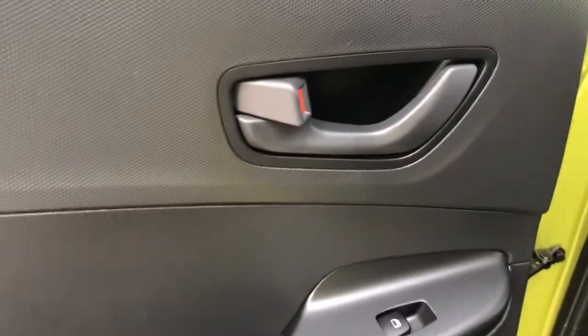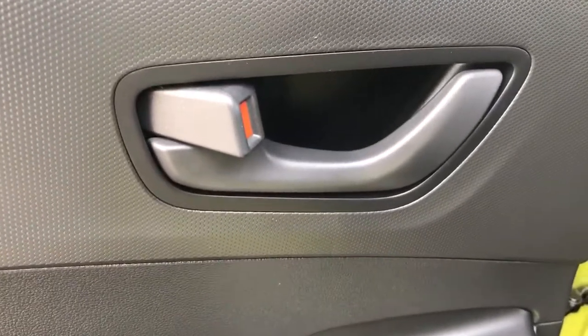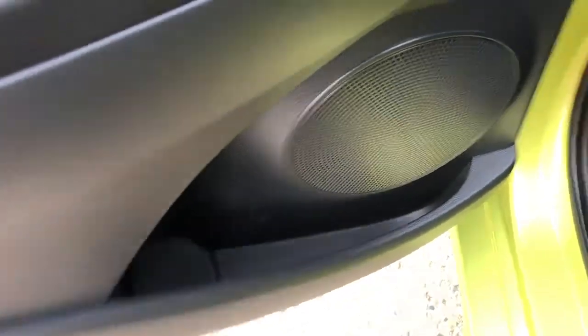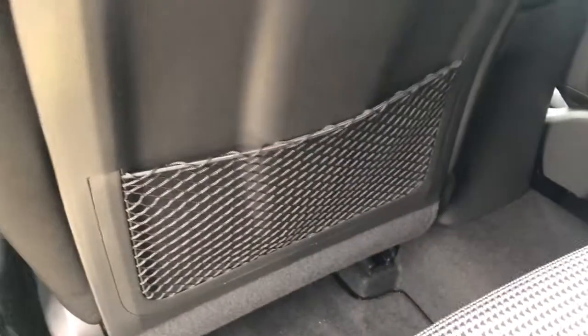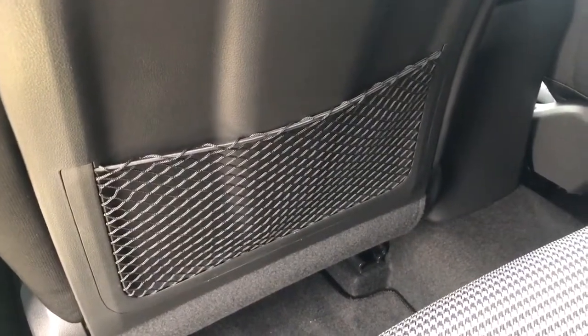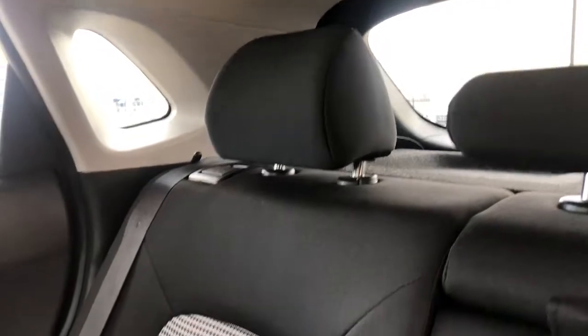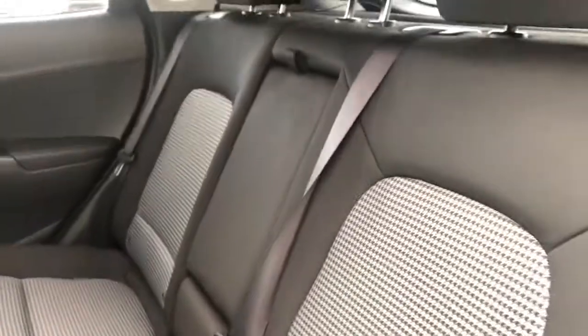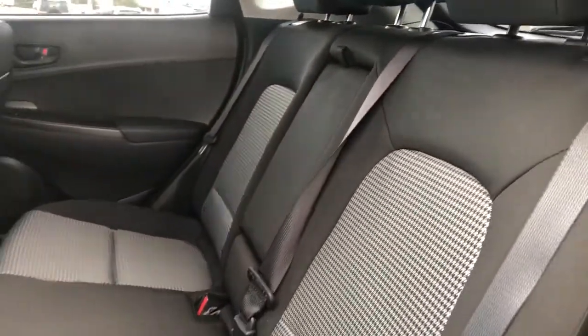Now moving into the rear of the Kona, we once again have our black door handle, our window control and some additional storage in the bottom of the door. Moving inside, we can see that we have a magazine holder in a lace finish and it's on both the driver and passenger seat. The passenger seats in the back are the same cloth featured in the front with the white center and black outside. We can see in the middle of our seats that we have two foldable cup holders, and we have 60-40 folding split rear seats.